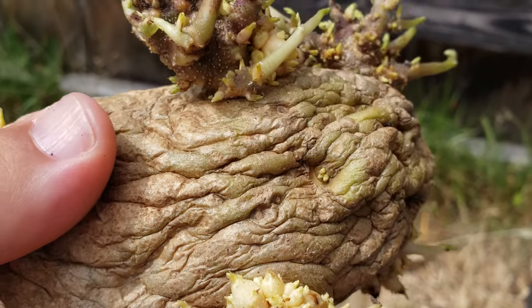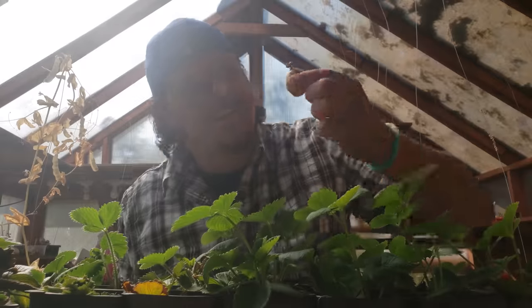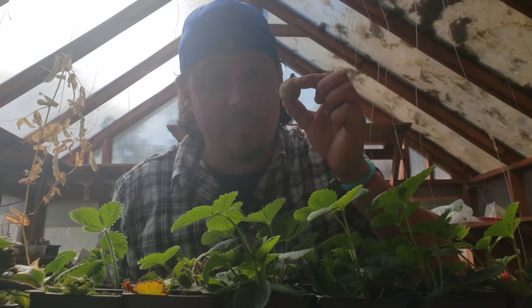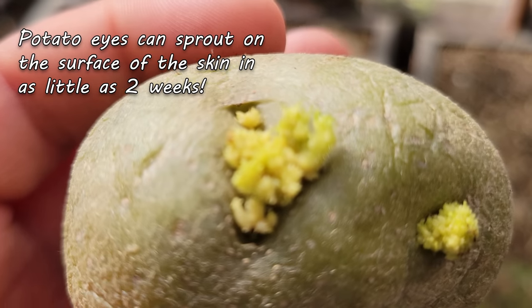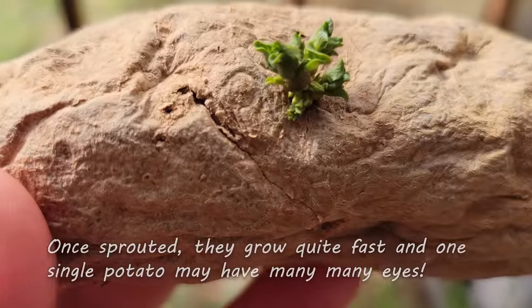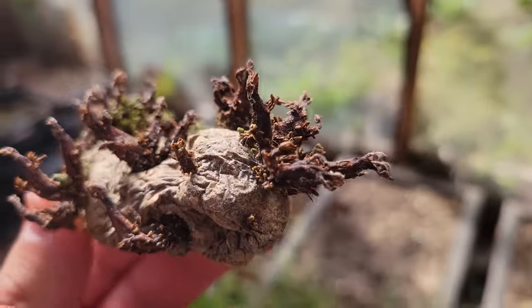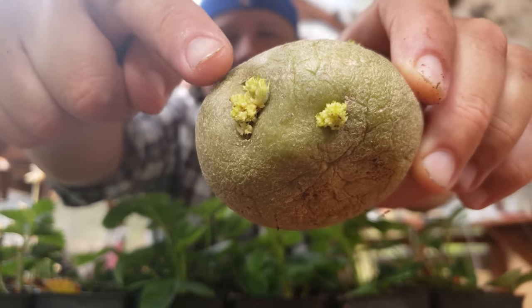Just as one potato crop ends and we harvest those fabulous tubers, so begins a new one. Potatoes, even tiny ones, are one of those self-sufficient crops that literally grow from themselves. Brand new potato plants grow from specific locations on the potato tuber's skin known as eyes. These eyes, also called rosettes, contain new leaf primordia as well as meristems, and they give rise to brand new individual, independent potato plants.